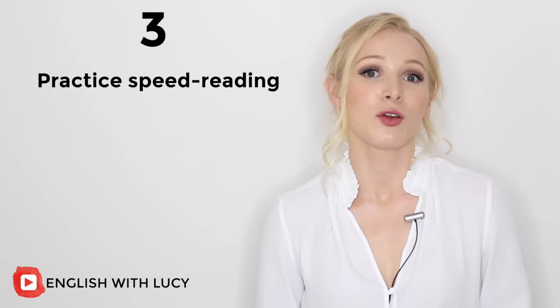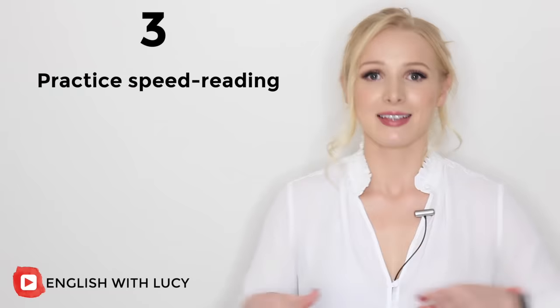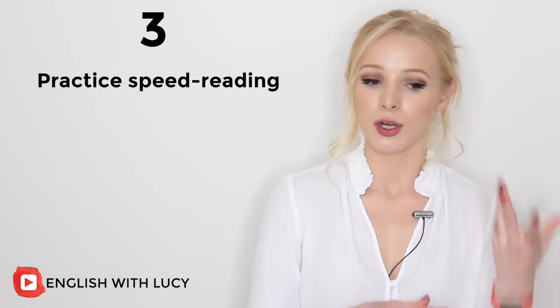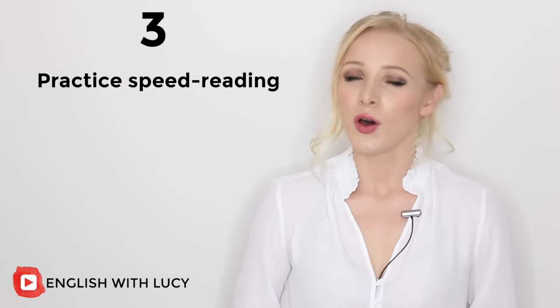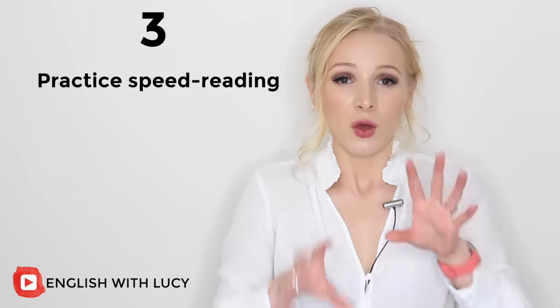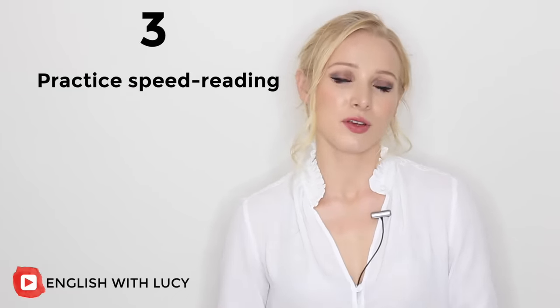Speed reading is a really good way of improving your fluency — how fluently you speak English — your velocity, so how quickly you speak English, and also it will help with your connected speech: how you join one word to another, or one sound to another in English. You need to find a text that you'd like to read at your level. I recommend reputable news sources and websites. If you want to practise informal speech, find a blogger who writes as if they're chatting to a friend. Read the text aloud and time yourself as you read it.